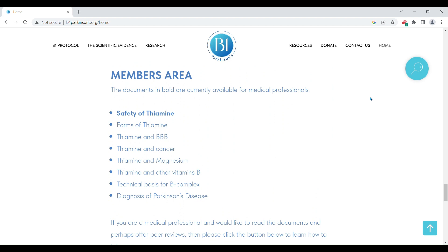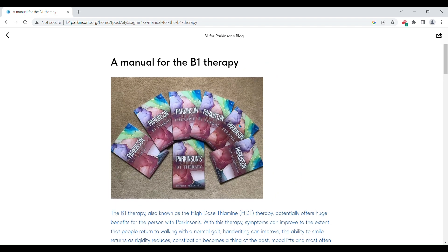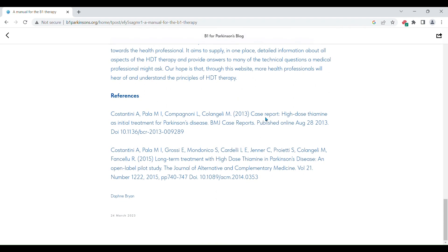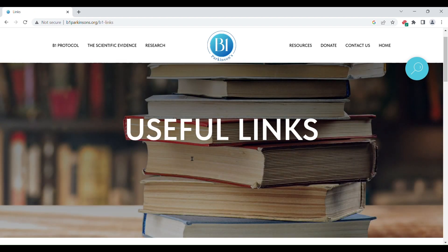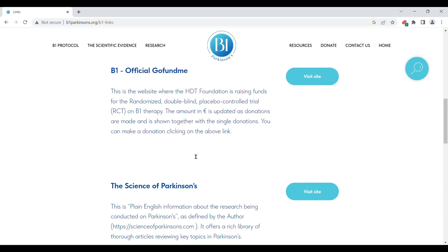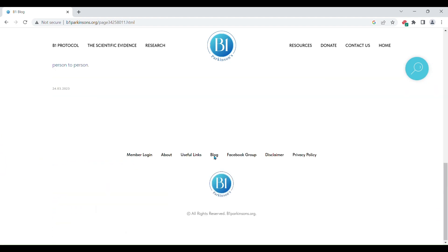The website also has a blog that you can access from here. From the bottom of each page you can directly access the login to the members area, about the website, useful links — let's have a quick look — the blog, Facebook group, disclaimer and privacy policy. Hope you'll enjoy our website.